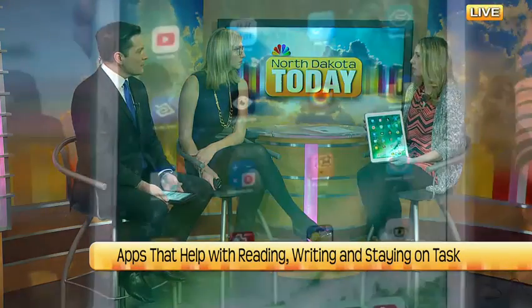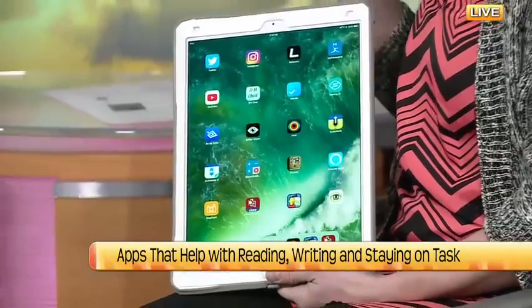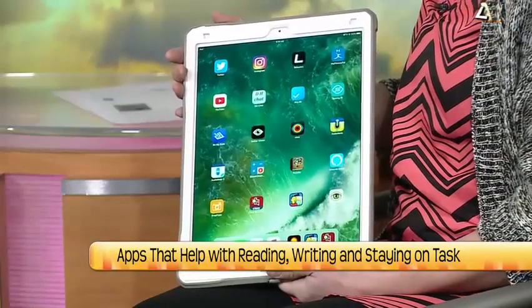A lot of these apps are more so for kids, but anyone can use them. Kids are always going to build their skills in reading and writing, and these apps can help support that. Especially when we get to about the fourth grade, we switch from learning to read to reading to learn. For those kids who might still be struggling, these apps can help them stay competitive and at the same level as their same-age peers.